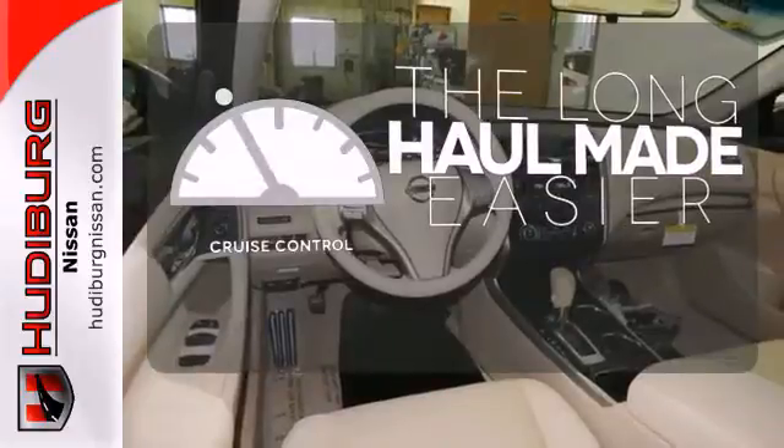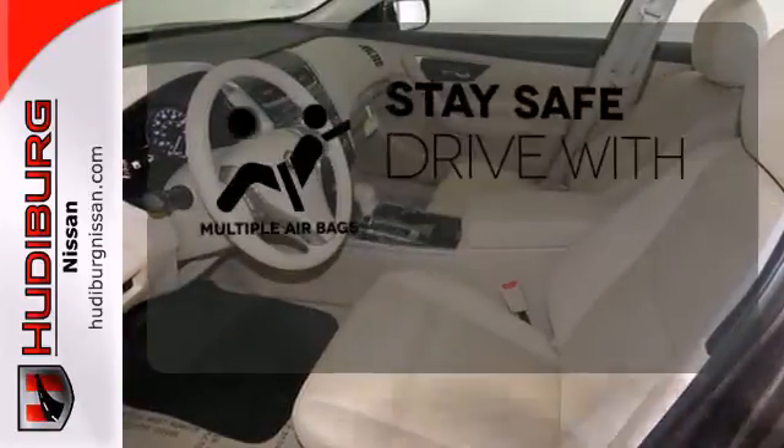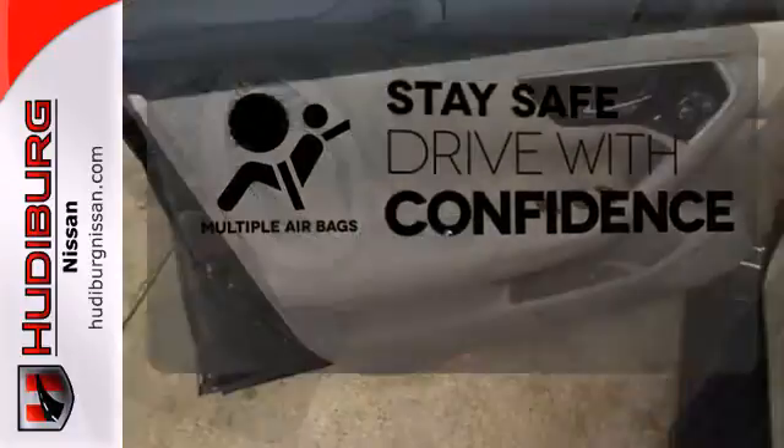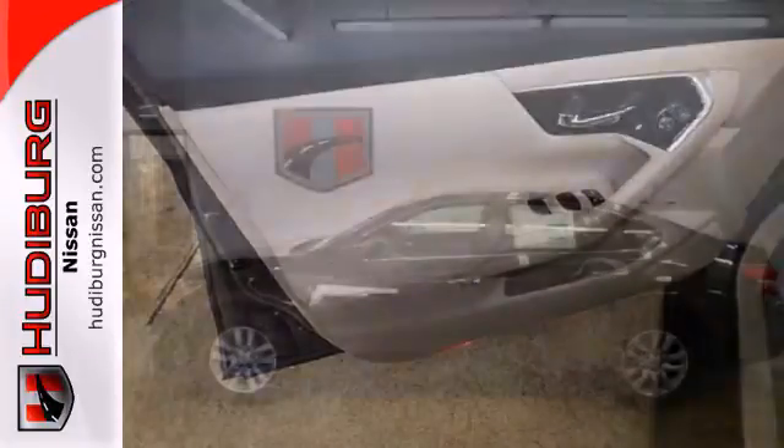With cruise control, you can maintain a consistent speed on those long road trips. Drive safely and confidently, knowing the multiple airbags will help keep your passengers safe. It's more efficient than ever before.